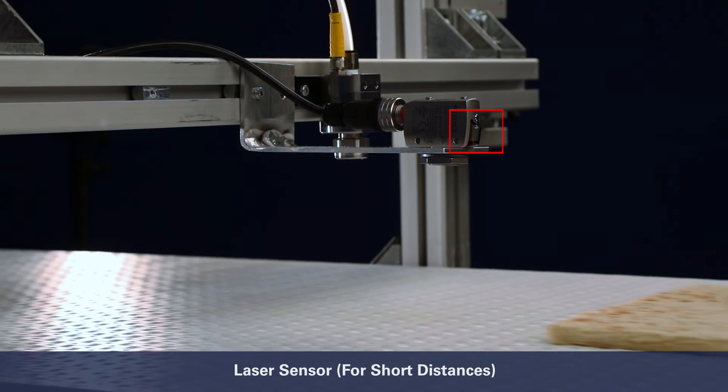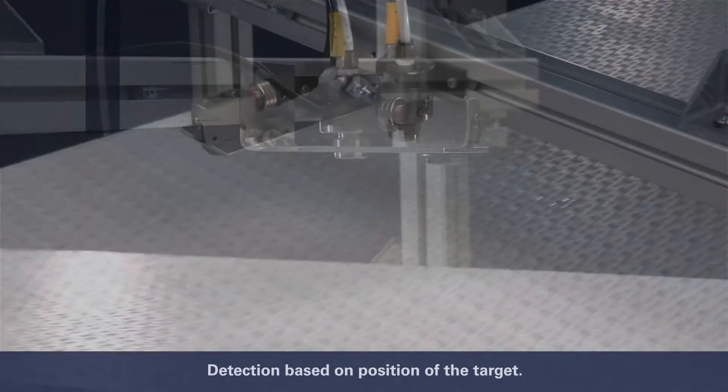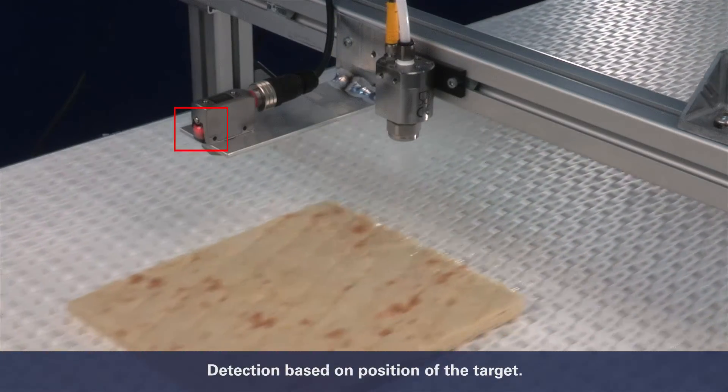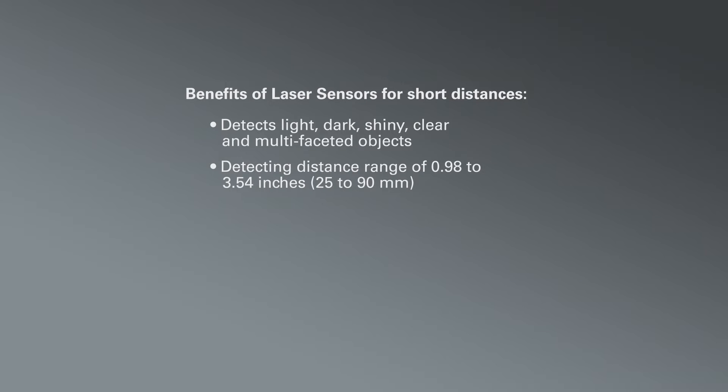A laser sensor for short distances uses a triangulation system to detect the position of a target. Short distance laser sensors detect light, dark, shiny, clear, and multifaceted objects. They detect from distances of approximately one inch up to three and a half inches. Their detection resolution ranges from one-sixteenth to one-eighth of an inch, meaning they can be used above a conveyor to detect very thin objects.